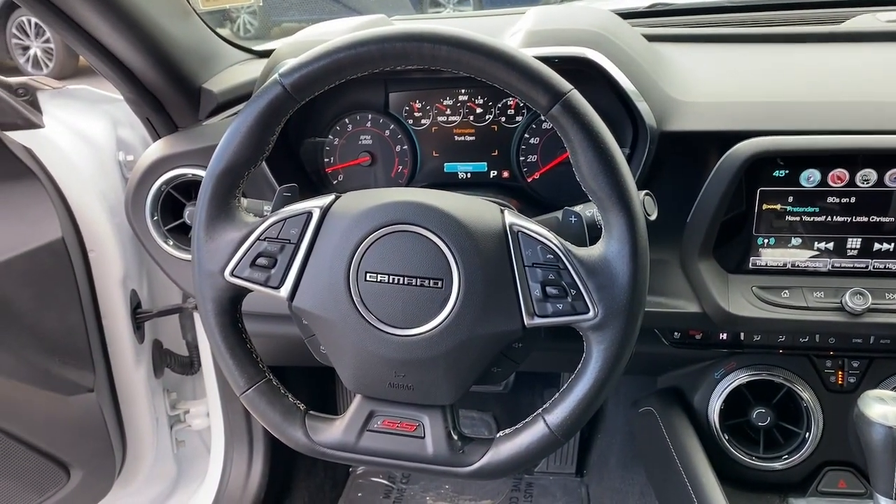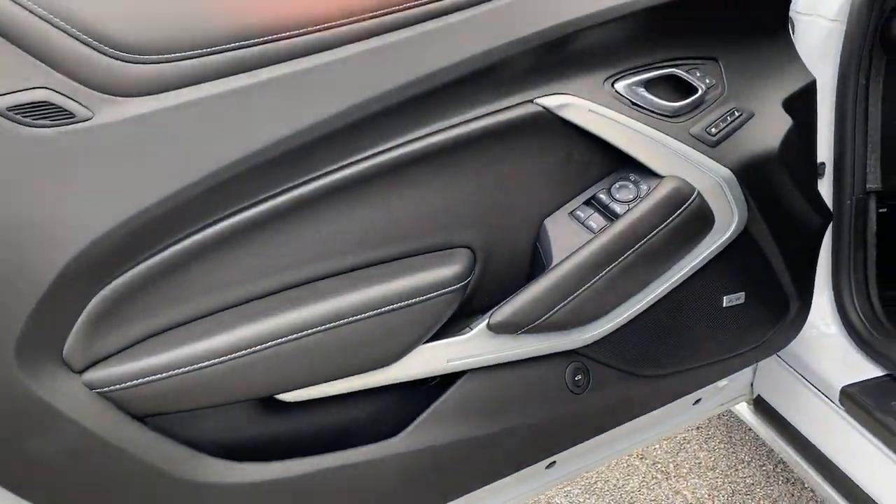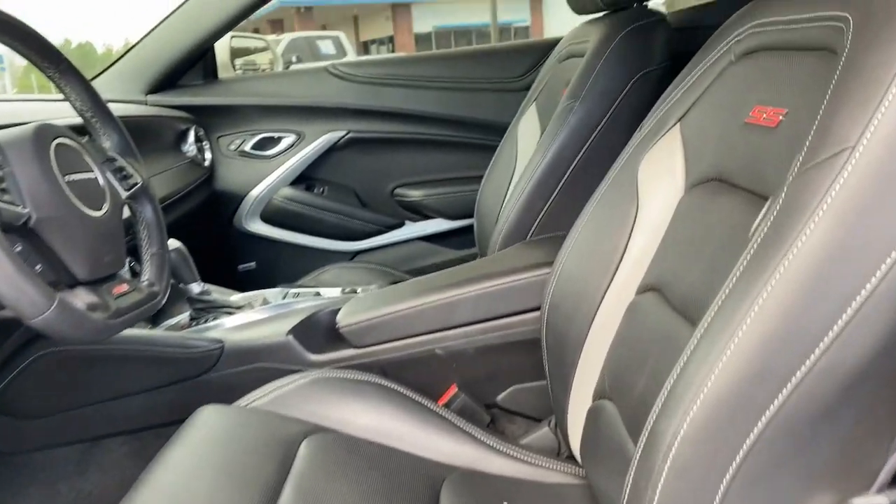The opportunity to experience this much power and refinement could be yours every day. Drive the Camaro.